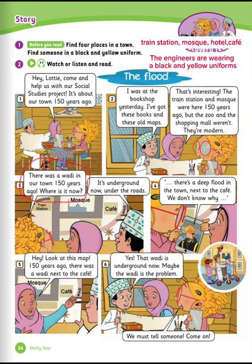There was a wadi in our town 150 years ago. Where is it now? It's underground now, under the roads. There is a deep flood in the town next to the café. We don't know why. Hey, look at this map — 150 years ago, there was a wadi next to the café. That wadi is underground now. Maybe the wadi is the problem. We must tell someone.